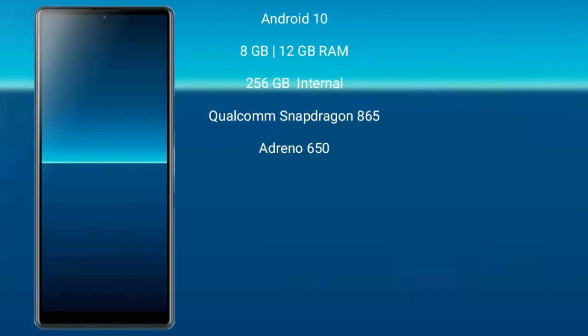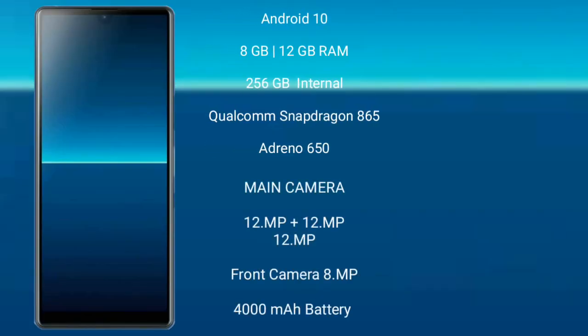The Sony Xperia 1 Mark 2 runs on the Android 10 operating system. It comes with 8 GB or 12 GB RAM and 256 GB internal storage, a Qualcomm Snapdragon 865 processor, and GPU Adreno 650. It features a triple camera setup: 12 megapixel plus 12 megapixel plus 12 megapixel, with an 8 megapixel front camera.